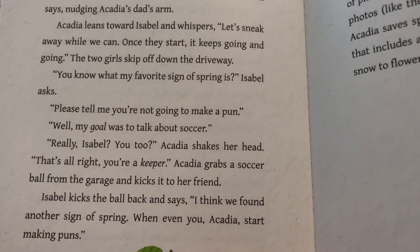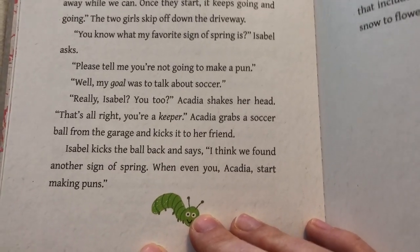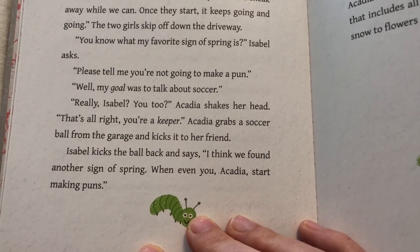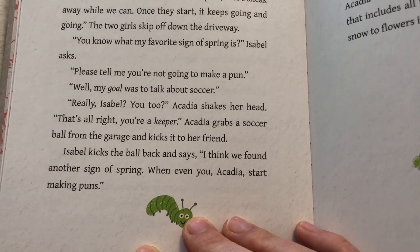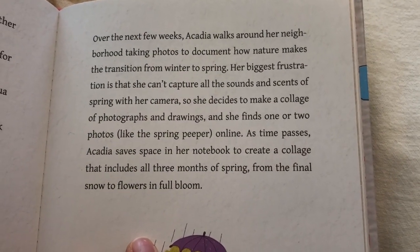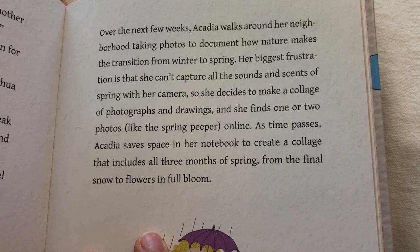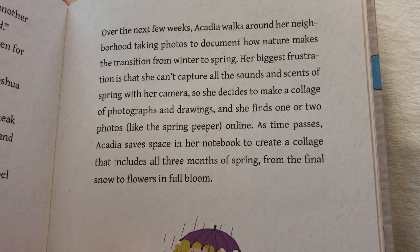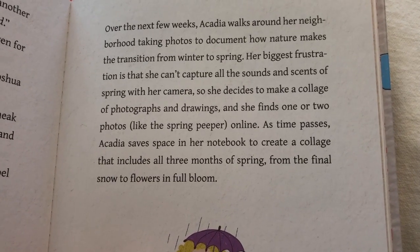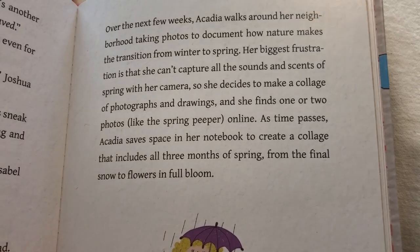"You know what my favorite sign of spring is?" Isabel asks. "Please tell me you're not going to make a pun." "Well, my goal was to talk about soccer." "Really, Isabel? You too?" Acadia shakes her head. "That's all right. You're a keeper." Acadia grabs a soccer ball from the garage and kicks it to her friend. Isabel kicks the ball back and says, "I think we found another sign of spring when even you, Acadia, start making puns." Over the next few weeks, Acadia walks around her neighborhood taking photos to document how nature makes the transition from winter to spring. She decides to make a collage of photographs and drawings, saving space in her notebook to include all three months of spring from the final snow to the flowers in full bloom.